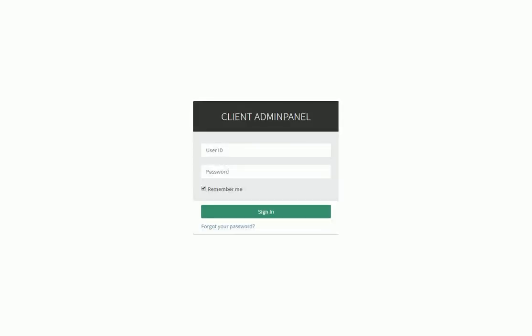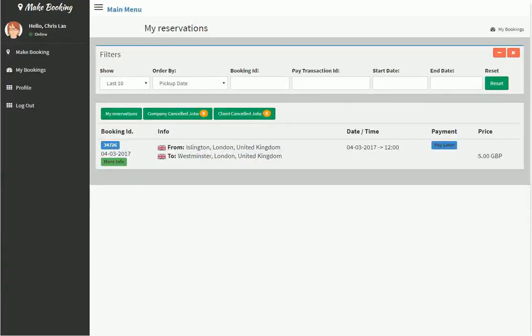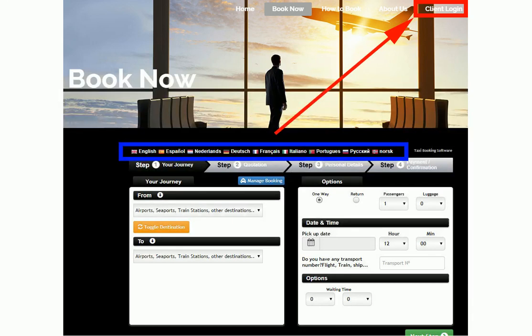For regular customers, it's even easier for them to book — they just log into their own private login area. Once the client has logged in, they can place a new booking, manage their account, update their contact details, etc. Having a personalised login area makes the client feel special and definitely encourages loyalty. Another advantage is that a client login area on your website impresses new visitors, because they see that your company has many regular, possibly important clients — especially when compared to a competitive website that just offers a telephone number or an old-fashioned email-based contact booking form.